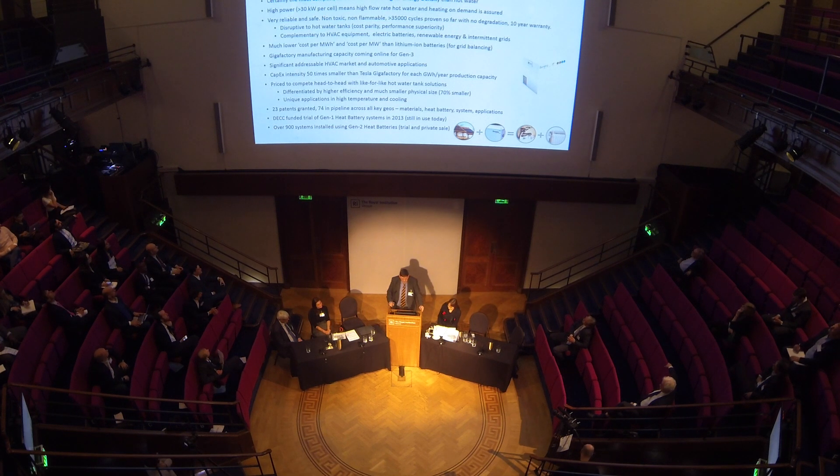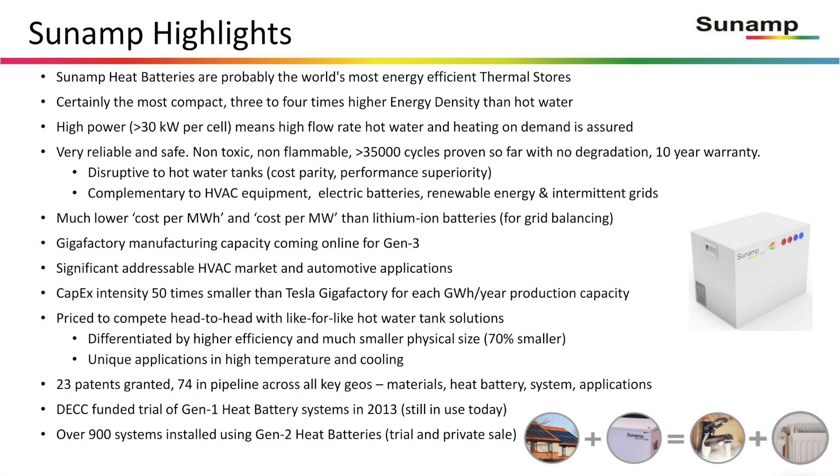The core of that technology is that we have something which is needed by the market — a much more compact heat store. Heat storage is very important. One key highlight is more than 35,000 cycles so far with over 97% capacity — compare that with lithium-ion batteries, which degrade very fast. Our cost per megawatt and per megawatt hour — megawatts of power for dispatch and megawatt hours of capacity — is very, very low.